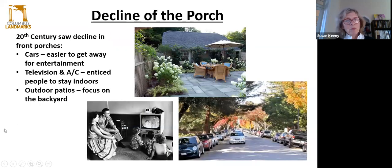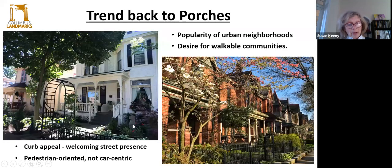Then we went to experience a decline in porch design. Later in the 20th century, cars became more prominent and it was easier to get away for entertainment — you just didn't have to sit on your front porch. We had the television and air conditioning, which enticed people to spend more time indoors. And then we had outdoor patios, where the focus wasn't on the front of the house but on the back for entertainment. But more recently, we see a trend back to porches in our cities and communities, because there's a desire for safe, walkable, pedestrian-oriented, attractive neighborhoods. That's just good urban design. Gardens preceding the porch ways — it's just a nice introduction, a pleasant streetscape.